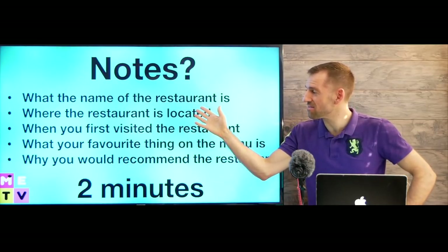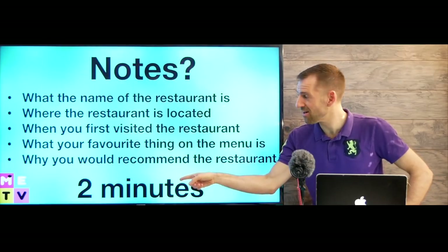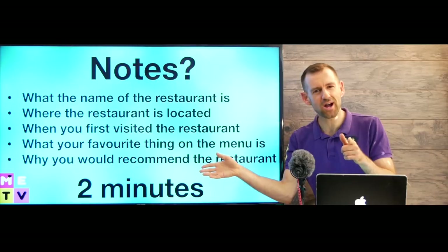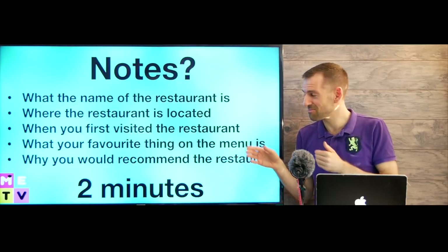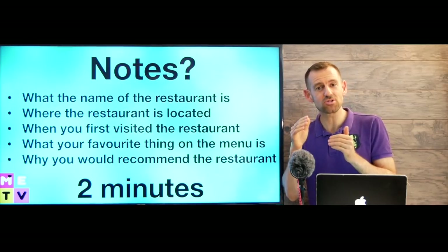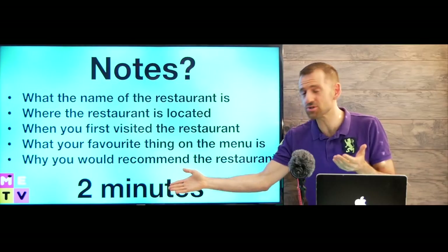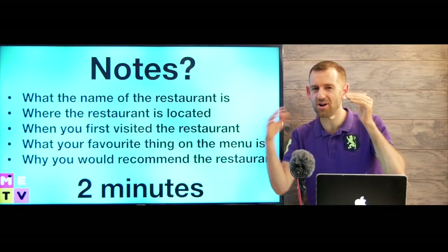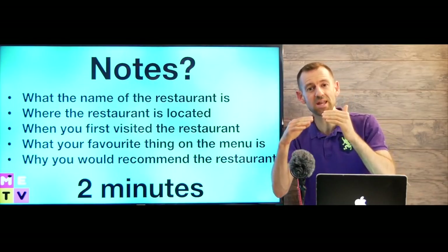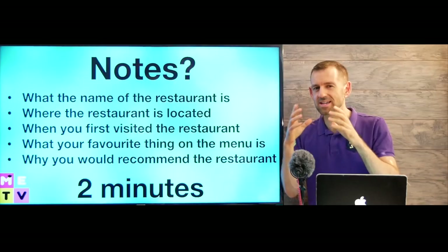Where the restaurant is located is going to take you like five or ten seconds. We have to speak for two minutes — what are we going to say? How are we going to fill up this time? This is a very common mistake: people get nervous and they only talk for like one minute. I think you should talk for at least a minute and 45 seconds. Anything close to two minutes would be great. If you practice enough you can get to the point where you're speaking for two minutes. I'm going to make lots of practice videos like this to help you gauge your time — gauge means sort of calculate.